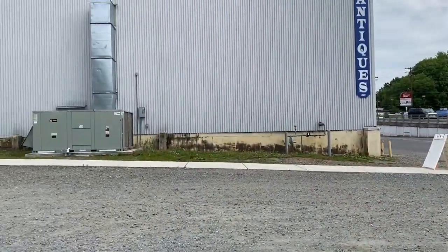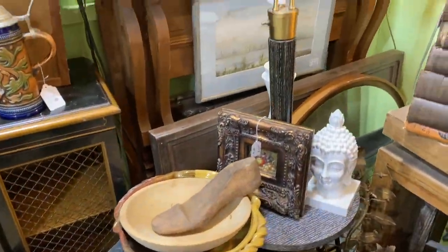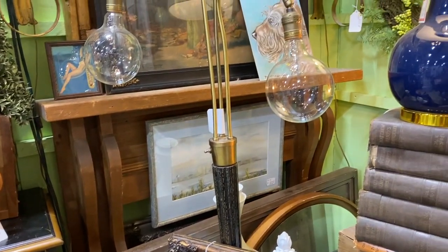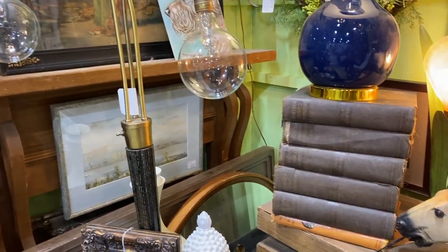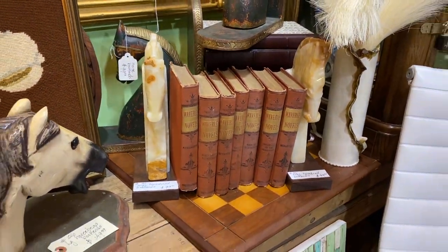So let's head into the Sleepy Poet! It's so fun going to a new antique store for the first time because you never really know what you're going to find. The first booth I walked into, I saw these beautiful onyx horsehead bookends — that would be such an amazing statement piece on a bookshelf.